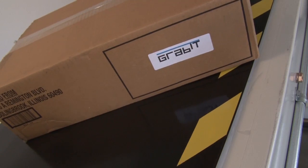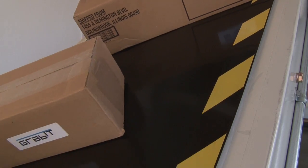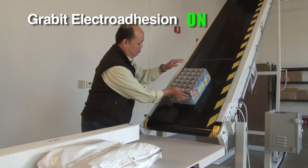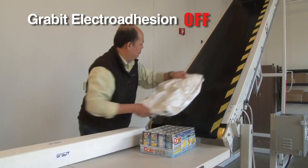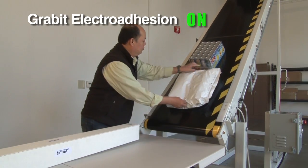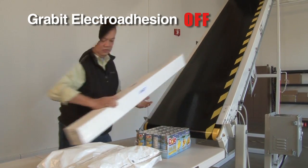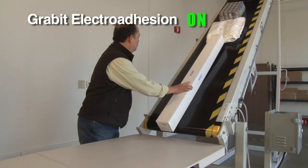Grabit's smart conveyor technology also offers lower cost and more flexible solutions to parts conveyor systems in manufacturing. Electro adhesion offers the ability to greatly simplify or eliminate part-specific hold down fixtures and transfer pallets.